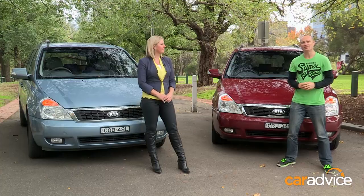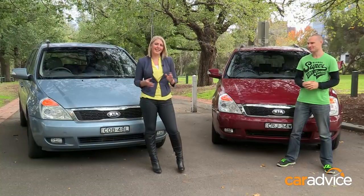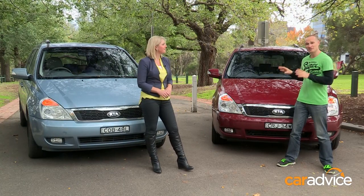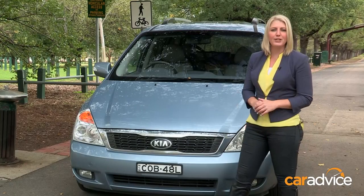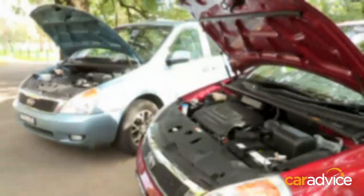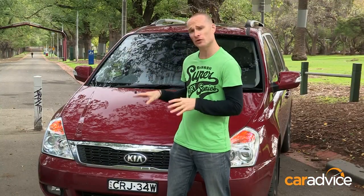Both Kia Grand Carnivals are Platinum models and come with electric doors, a power tailgate, and leather seats. These eight-seaters send power to the front wheels via a six-speed automatic transmission. The petrol is powered by a 3.5-litre V6 with 202 kilowatts and 336 newton-metres, priced at $52,290. The diesel gets a 2.2-litre turbo-diesel four-cylinder with 143 kilowatts and 429 newton-metres, at a $4,000 premium — $56,290.